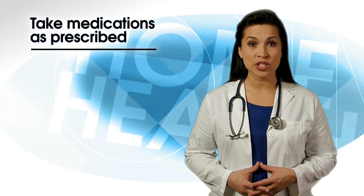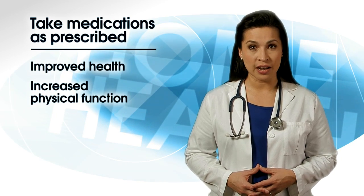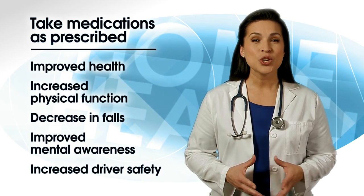Proper usage of medications has been associated with improved health, increased physical function, decrease in falls, improved mental awareness, and increased driver safety for older adults.